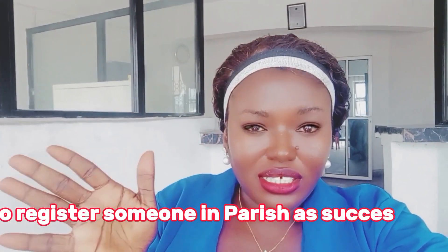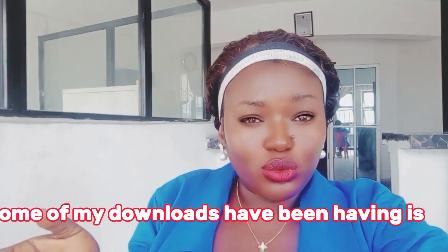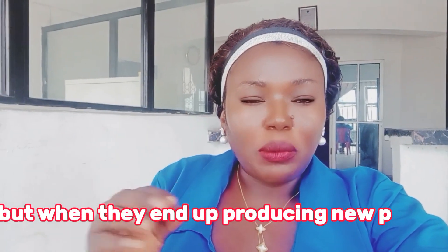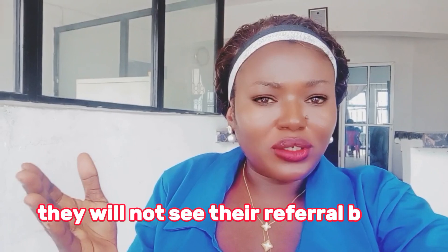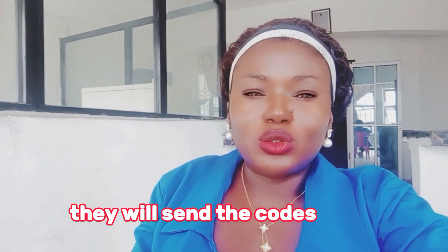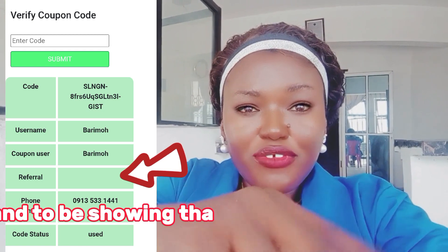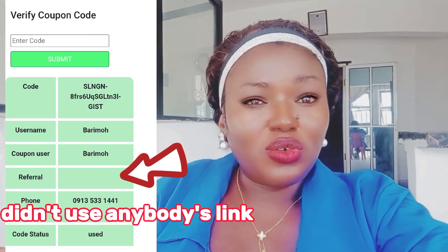How to register someone in Perisha successfully. For some days now, some of my downlines have been having issues. They have people they want to register, but when they end up registering the person and putting in the coupon code and all that, they will not see their referral bonus in their account — that $4,100 they're supposed to get, they won't get it. Most times they will send the code to me and I will check, and it will be showing that referral part as nothing.